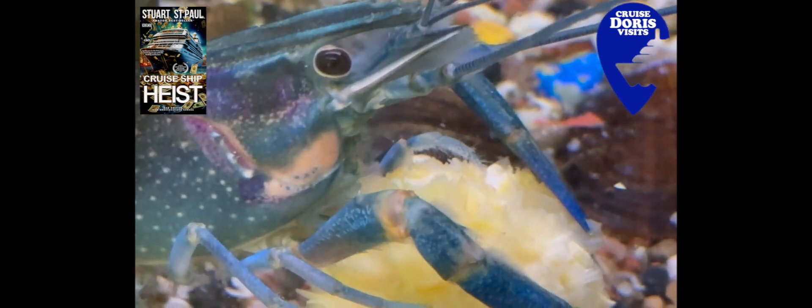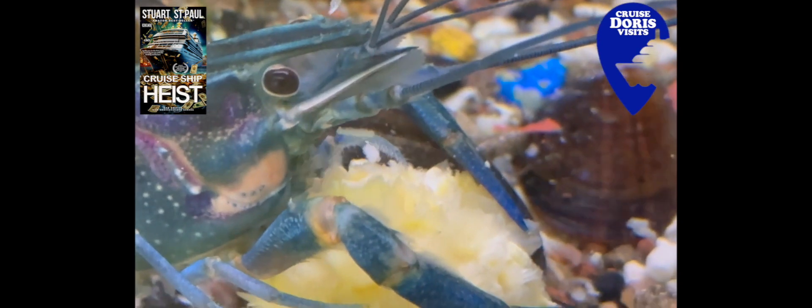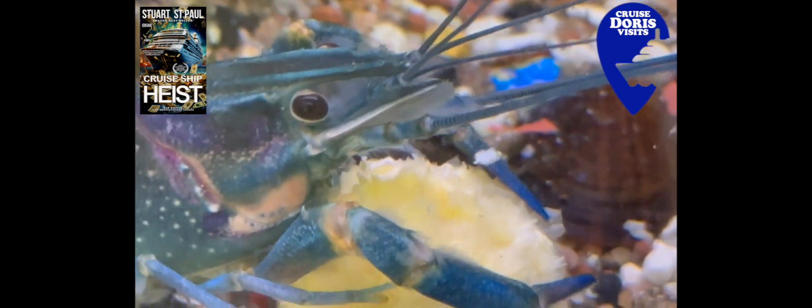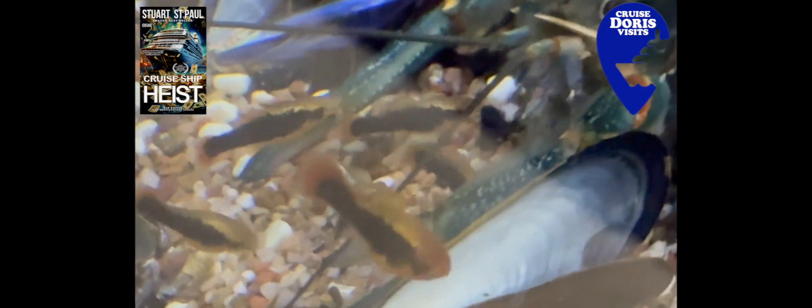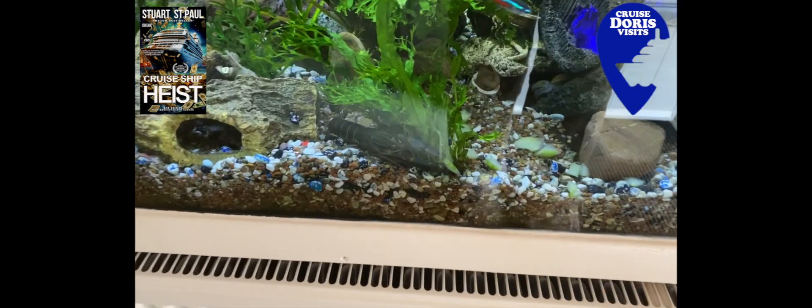Even if you went snorkelling you wouldn't see this kind of close-up action, because the fish would run away. But these are in a tank. You can see the babies in there picking up the scraps as the crayfish eats. I think this particular crayfish is eating a piece of chicken — they love Sunday lunch when chicken is put in.